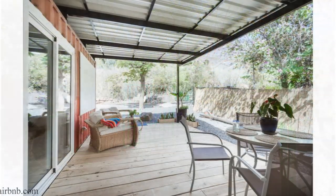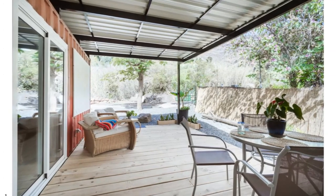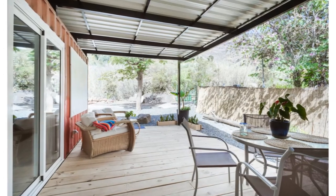The house has a lovely private garden with a large deck and a comfortable sitting area with spectacular mountain views.